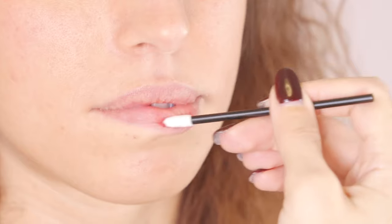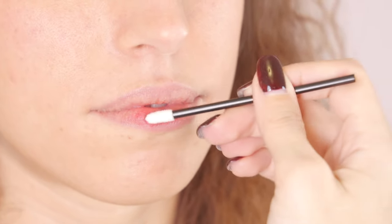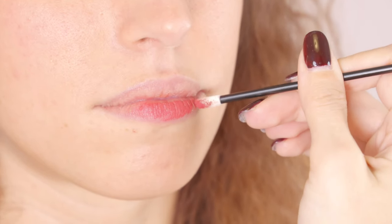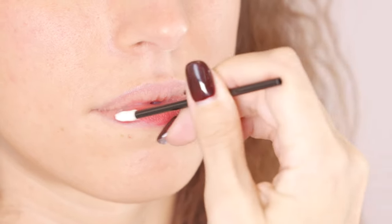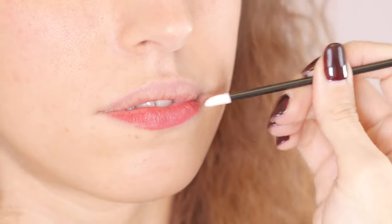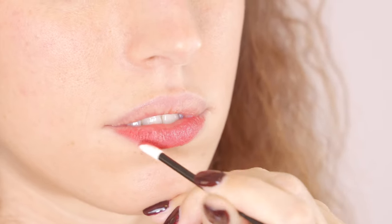Each one of these pastes represents exactly a color in the biotech range of pigments and can simulate, by smearing it on the lips of our client, exactly how this color will heal into the skin after 30 days. That's super useful for both our client and ourselves.